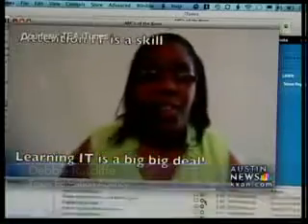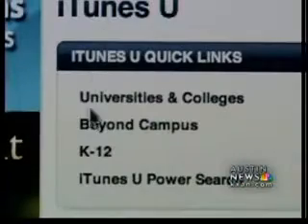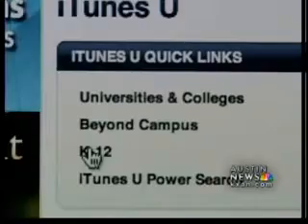It won't replace the teacher in the classroom talking to kids directly, but it's a good addition and it can provide some valuable resources around the clock. From the iTunes U tab, click on K-12 on the right side of the screen, then scroll down to Texas Education.